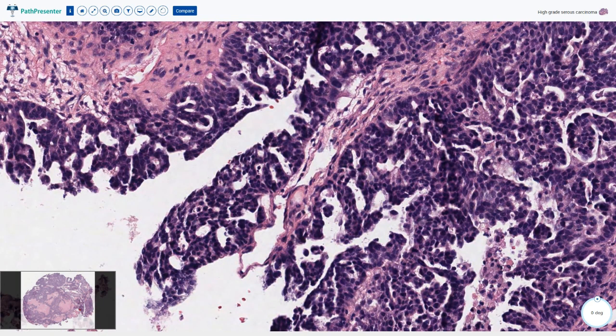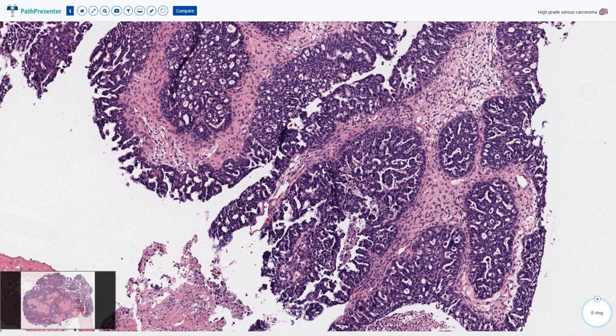The papillae are also anastomosing, creating these very typical slit-like spaces and less commonly some fenestrations and micro-glandular structures. Especially these slit-like spaces are very characteristic and typical for high-grade serous carcinoma.